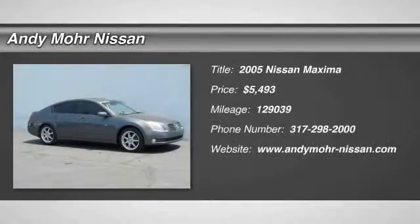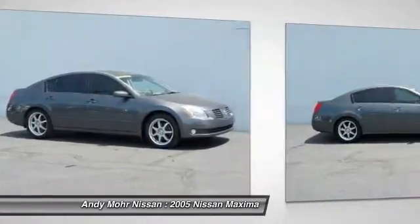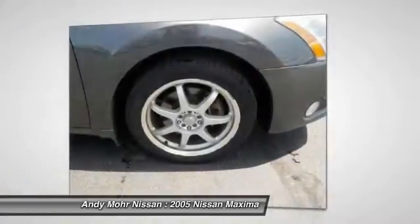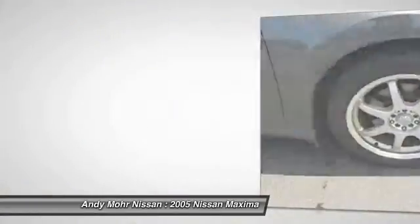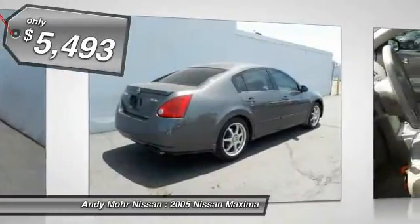The 2005 Maxima. Maxima offers elegance with an edge. The spacious interior provides refined comfort for up to five passengers. Advanced technologies such as Nissan Intelligent Key and Push Button Ignition offer convenience and control, and is priced below $10,000.